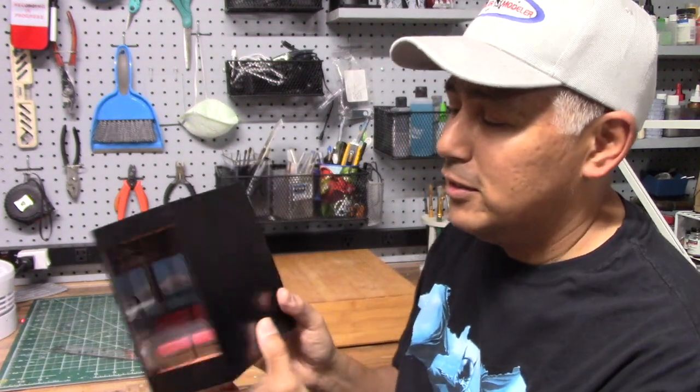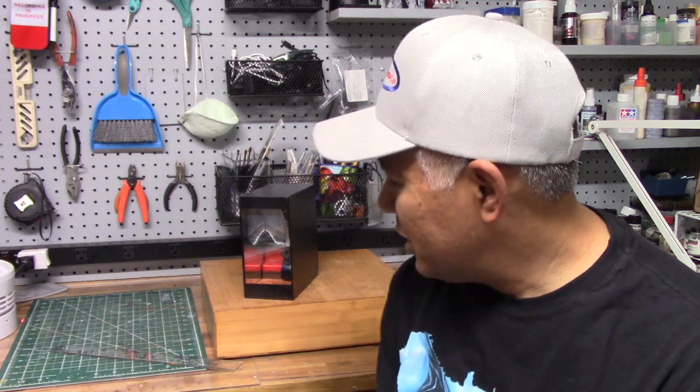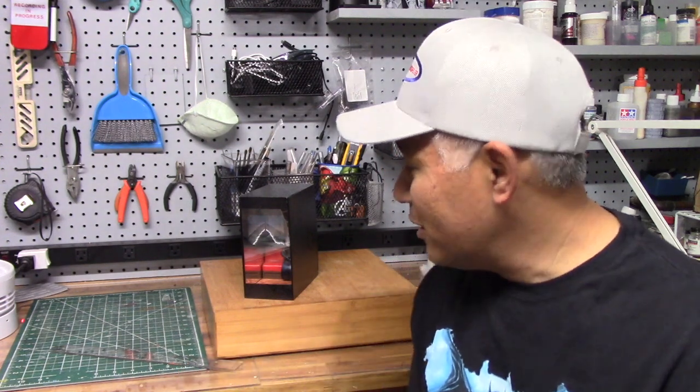One of the things I wanted to do with this particular book nook was to make it smaller — it only measures about six inches long, six inches high, and three inches wide. If you followed the Jack Skellington build, I used wood plaques from Michael's, which wasn't terrible to work with. But for this one, I wanted to try styrene plastic because that's something I'm very used to working with. It's easy to score and to size, and I don't have any power tools, so cutting straight edges was a bit of a challenge with the Jack Skellington book nook.